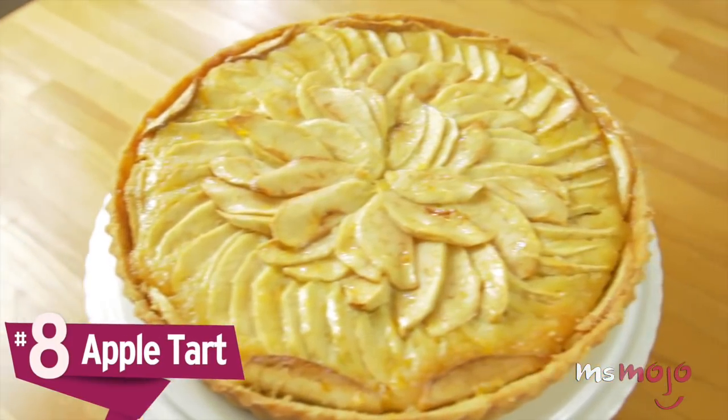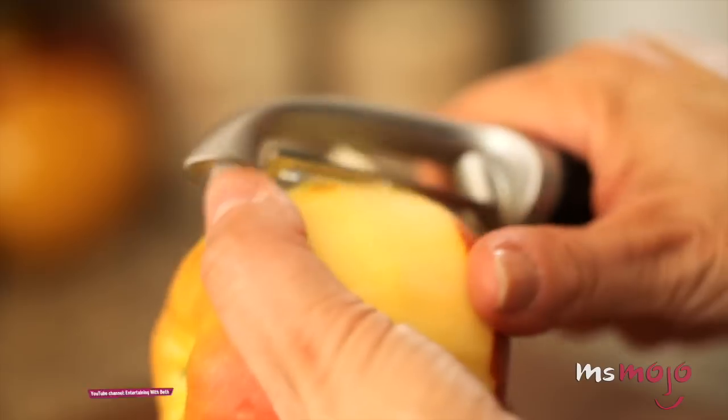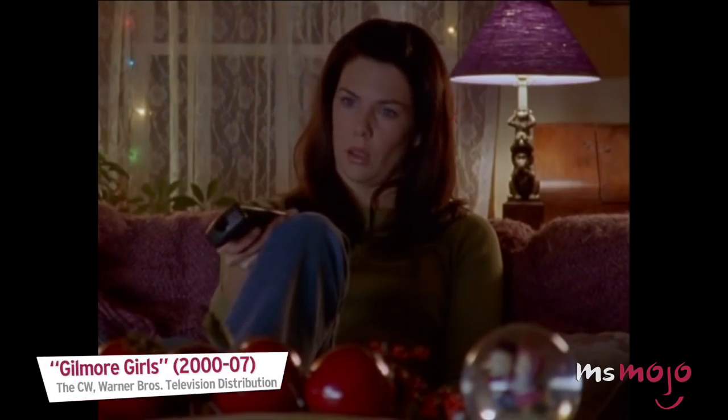Number 8: Apple Tart. This dessert is a little more ambitious than some of the entries on our list today, but it has an end result that is sure to wow.